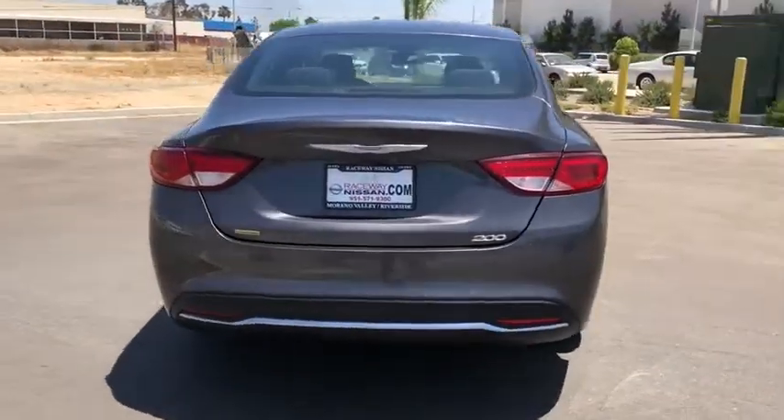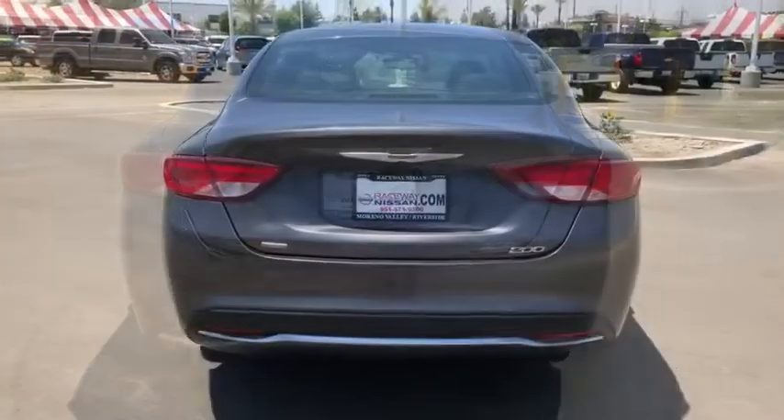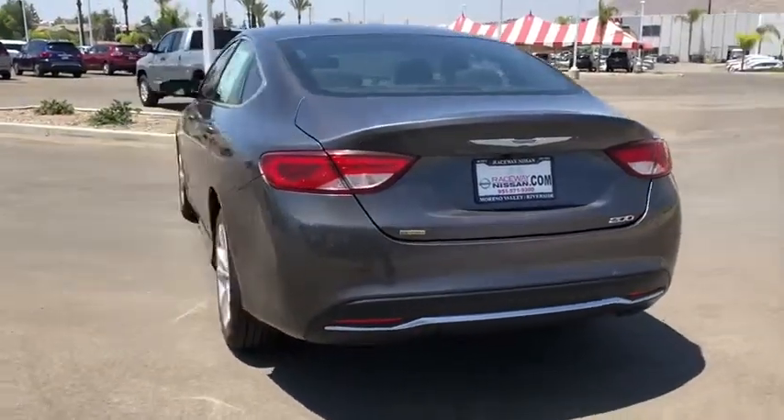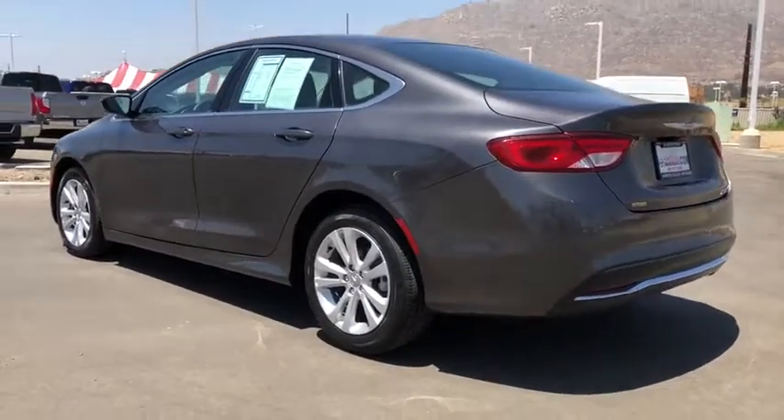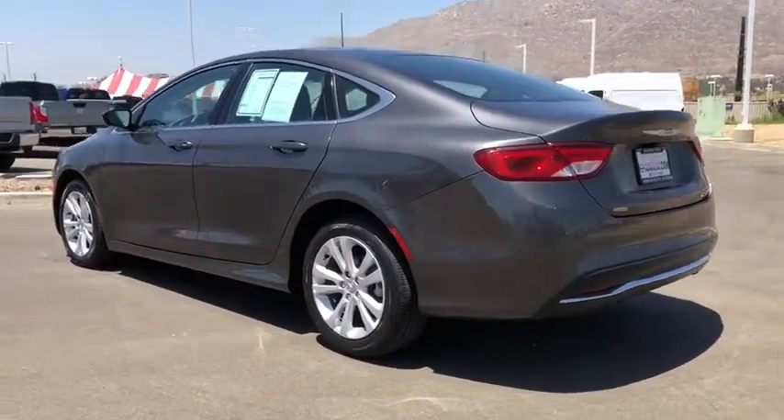dual airbags, power steering, four-wheel disc brakes, compass, security system, electronic stability control, rear window defroster, trip computer, power windows, remote keyless entry.